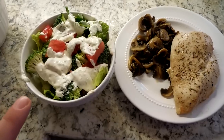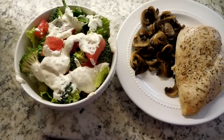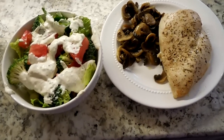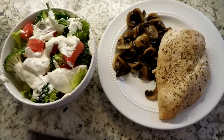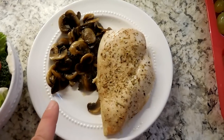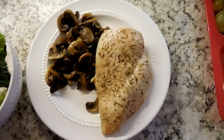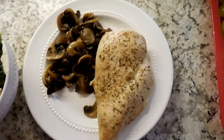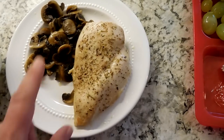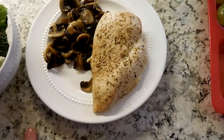Tonight's dinner was super simple: a salad with green onion, lettuce, tomatoes, and broccoli, plus a homemade ranch dressing made with Greek yogurt, mayonnaise, and spices. I don't know how I'll ever go back to bottled dressing — it's rocking my world. For a quick side, I made mushrooms cooked in butter with salt and pepper — takes less than 10 minutes on the stove. And a piece of baked boneless skinless chicken breast with Italian seasoning, pink Himalayan sea salt, and cracked black pepper.